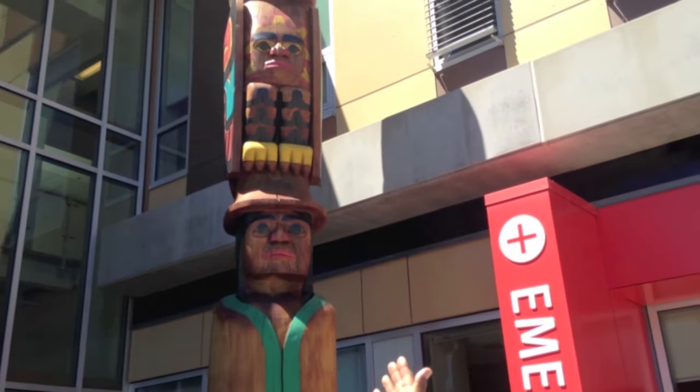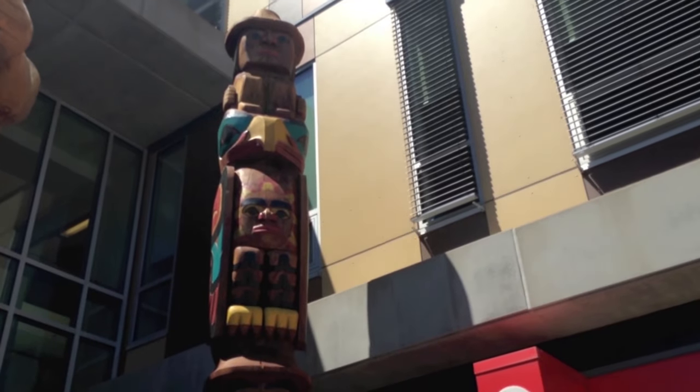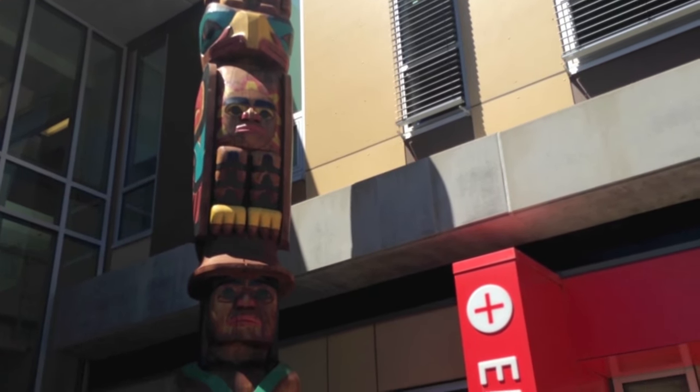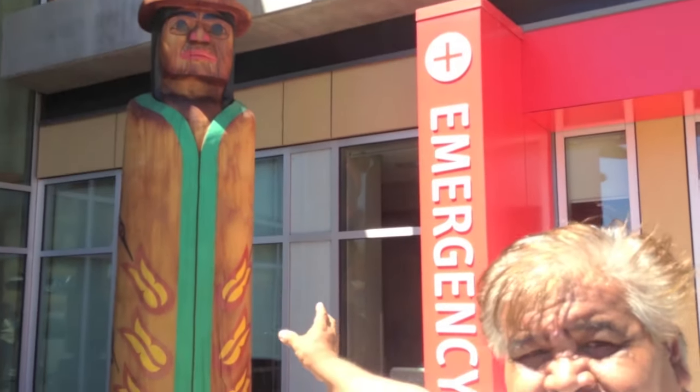It's titled the healing pole. Starting from the very top is the watchman. Coming down is the eagle, and then on the chest of the eagle is the sun. The human figure represents all the people that work within the hospital. On the side of the blanket there are hummingbird designs, and the hummingbird in our Souchelle culture represents healing.